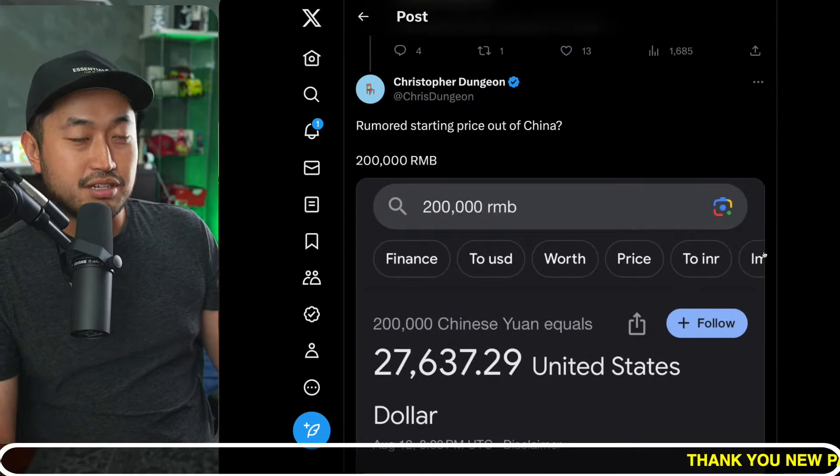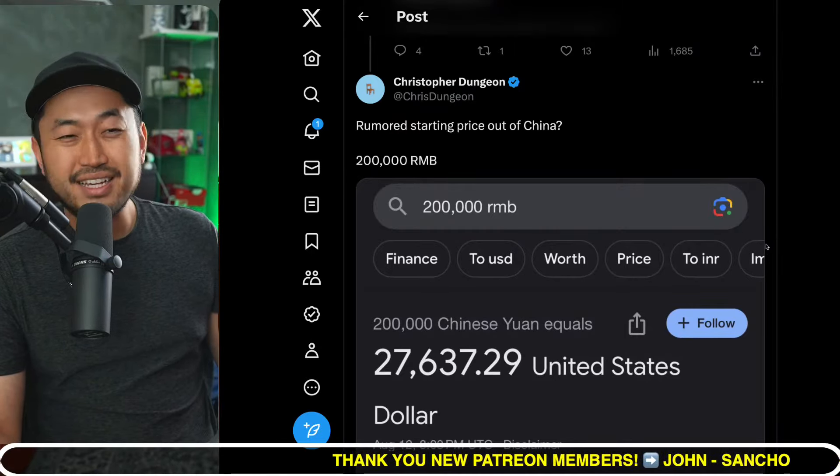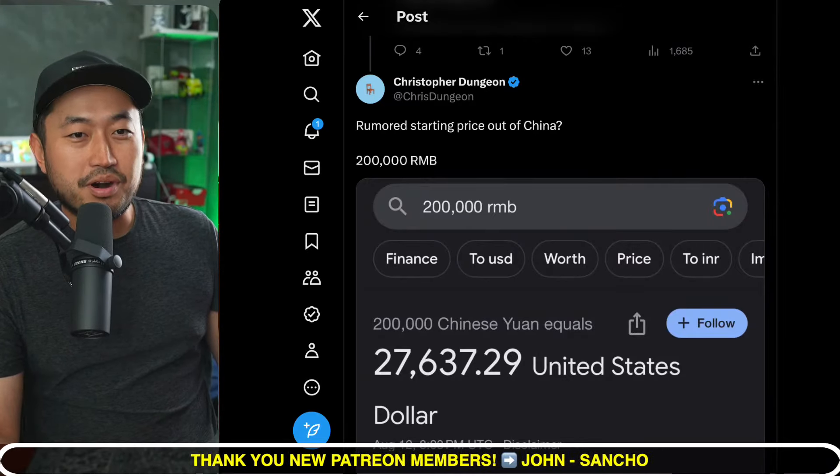So let me know what your thoughts are. Do you think the Model 3 is going to be cheaper than the current pricing, the same price, or even more expensive?